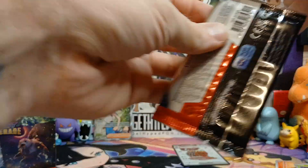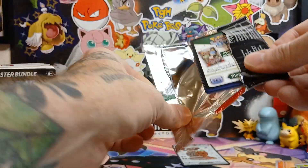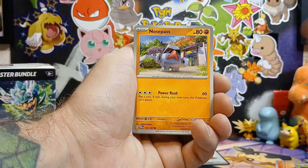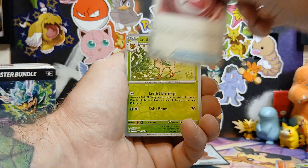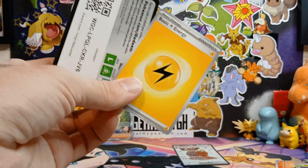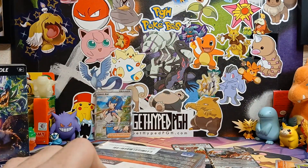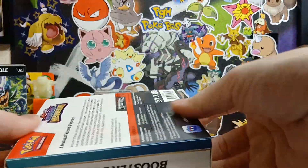This is the last pack from the first booster bundle - two packs left, sixteen packs to go. Appreciate you all hanging out with me, hanging out opening up some Twilight Masquerade booster bundles. Boom, there we go! We got two EX cards and an ultra rare - not terrible.